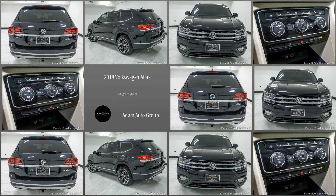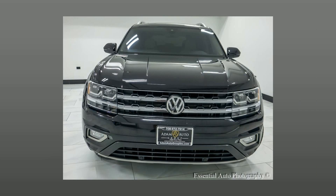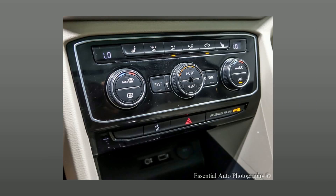Welcome to Atom Auto Group, Chicago's Trusted Dealership. Here's a look at a great SUV in our collection: a pre-owned 2018 Volkswagen Atlas.